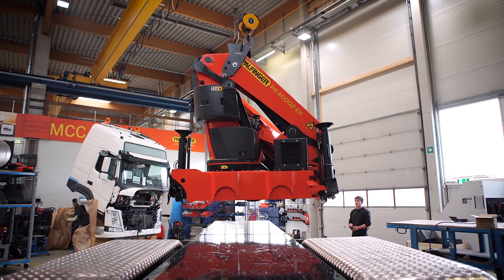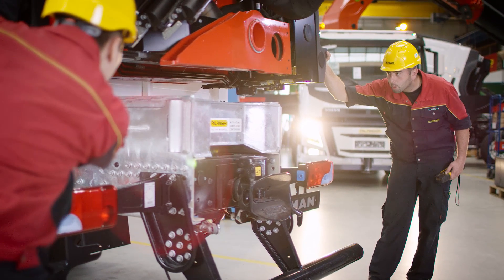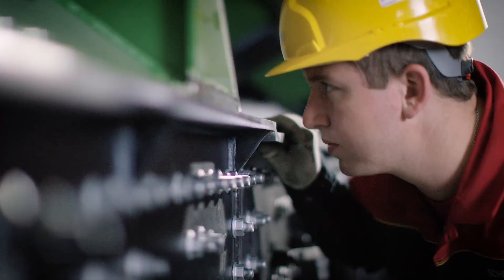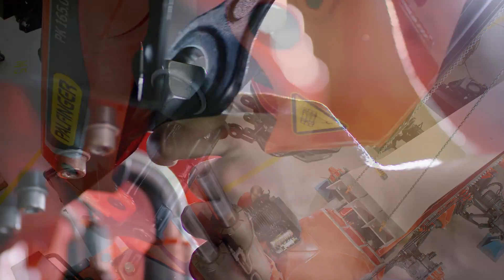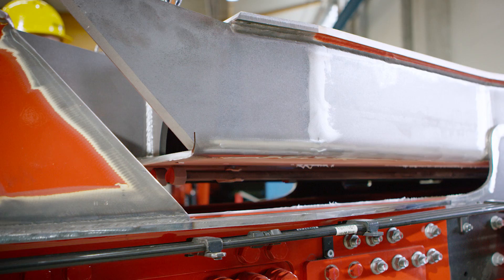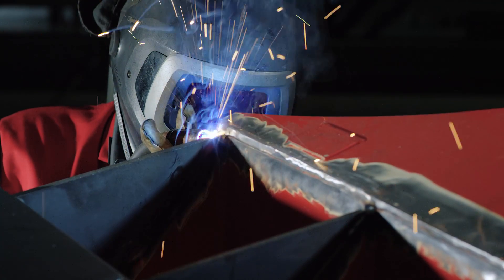The Palfinger Mounting Competence Center implements mounting solutions with cranes and hook loaders from the smallest to the largest model series. The simplification of hydraulic and electrical interfaces is the focus of continuous improvement. Completely prefabricated steel components ensure efficient mounting processes.